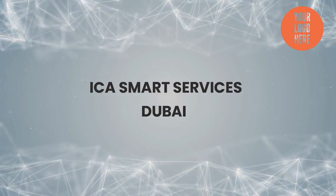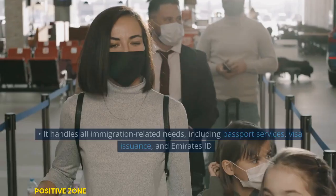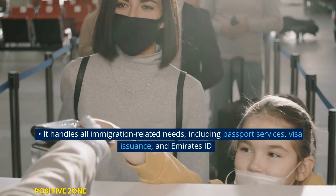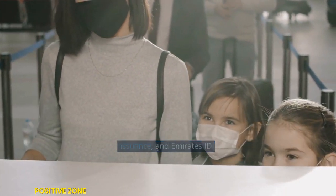EcoSmart Services Dubai. EcoSmart Services is a subsidiary of the Federal Authority for Identity and Citizenship in Dubai. It handles all immigration-related needs, including passport services, visa issuance, and Emirates ID.